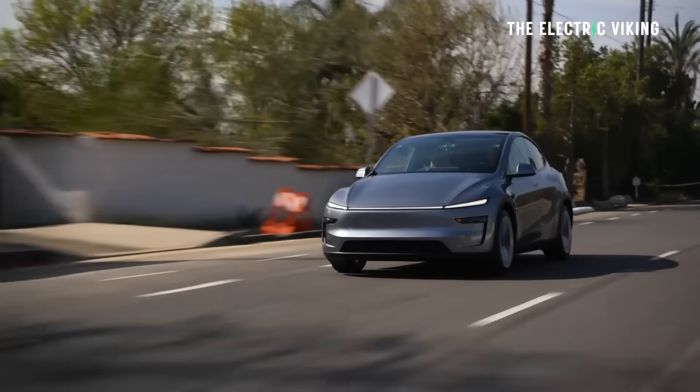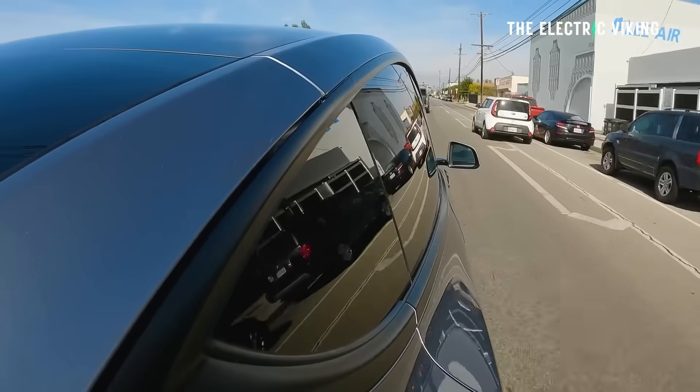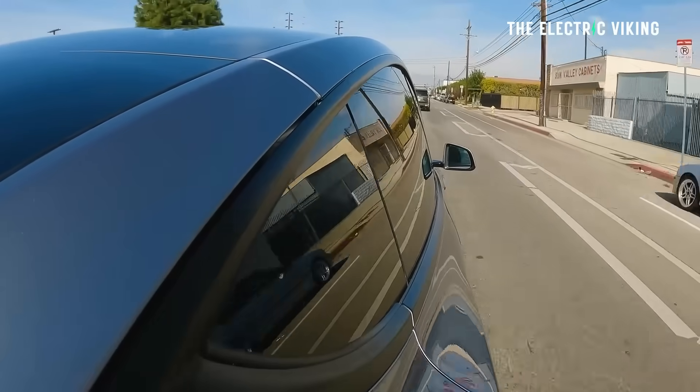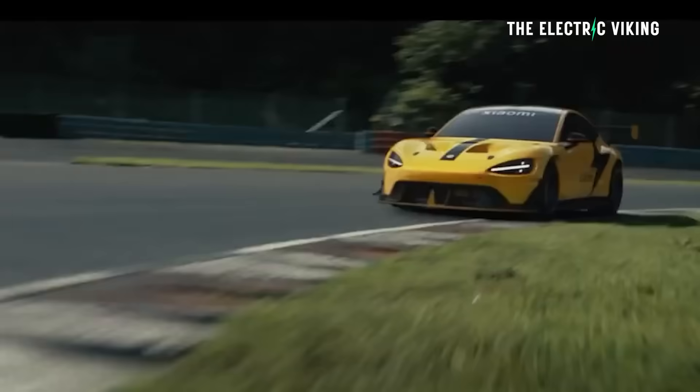That's all the details we have so far on the Model Y Performance. I think it's going to be a massive improvement over the previous generation and I'm excited to see it. Every time an electric performance car comes out, it's really good for the EV industry — it gets people who are skeptical about EV performance, their mates buy one, they offer a test drive, and the skeptic gets in and, well, the rest is history.